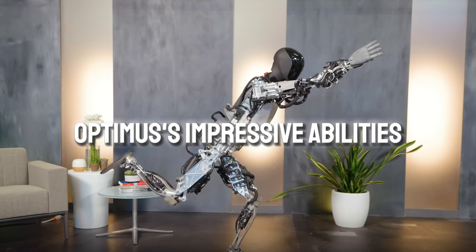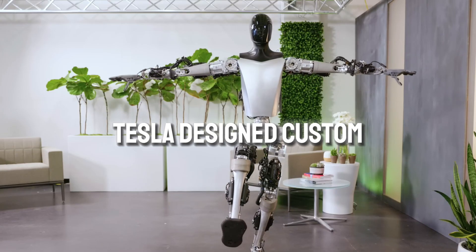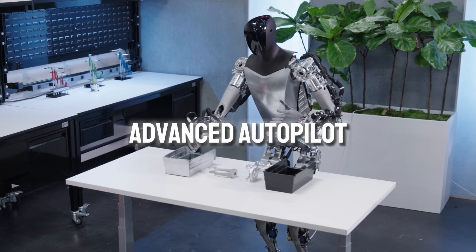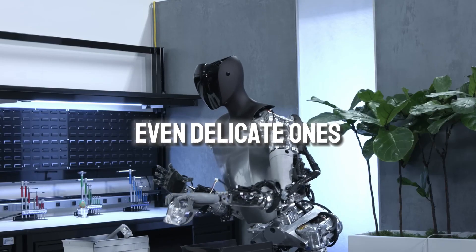The key to Optimus's impressive abilities is its special control system. Tesla designed custom sensors and parts that help it balance and move smoothly. This system is like a super advanced autopilot, allowing Optimus to perform well on any task, even delicate ones.